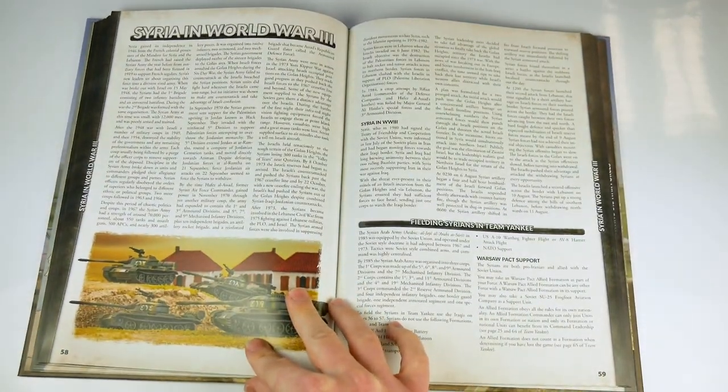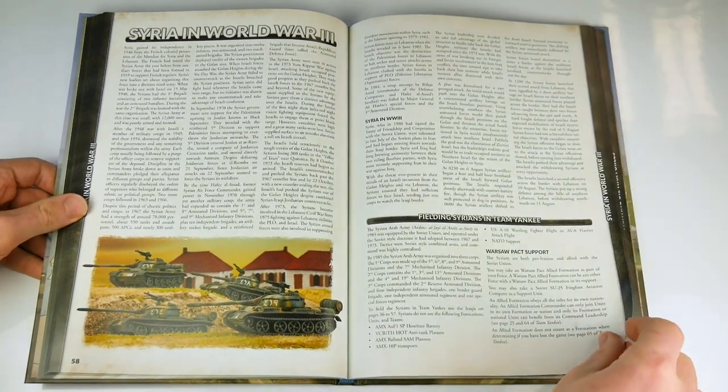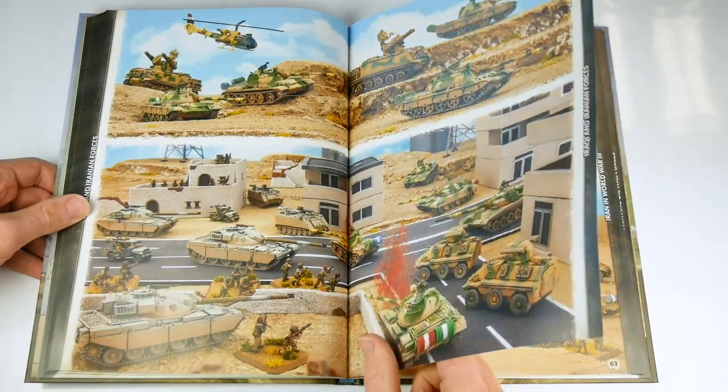The anti-Israeli forces of Syria are next, being very briefly covered compared to the others — in fact they only get two pages — with the advice to field the army as a variant of the Iraqi force list, minus certain non-Soviet equipment.